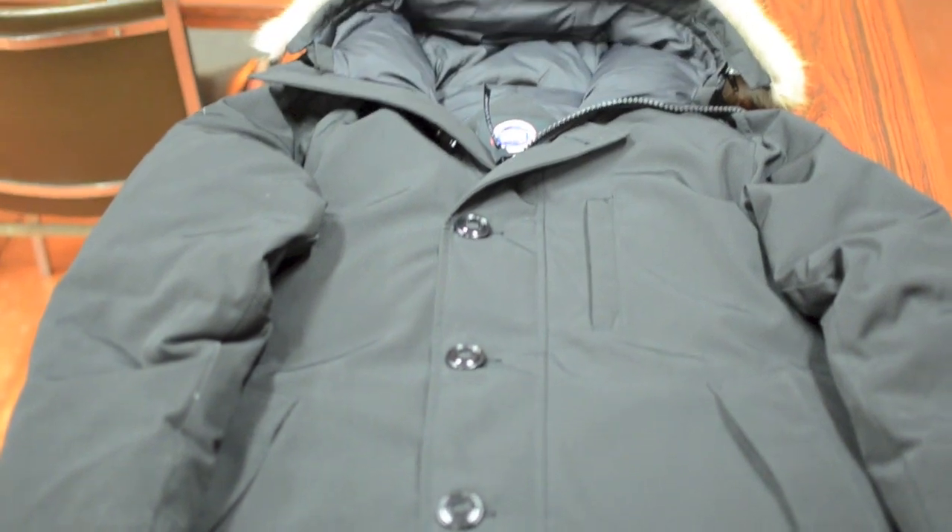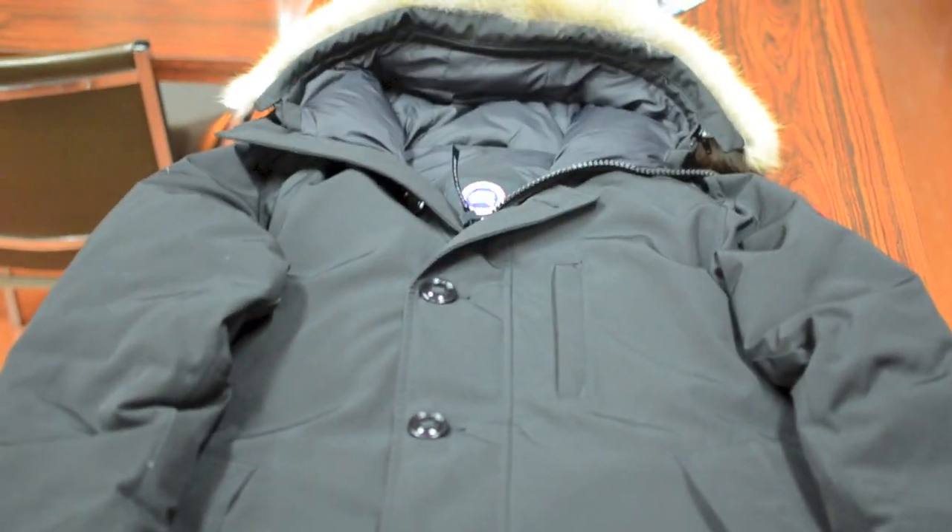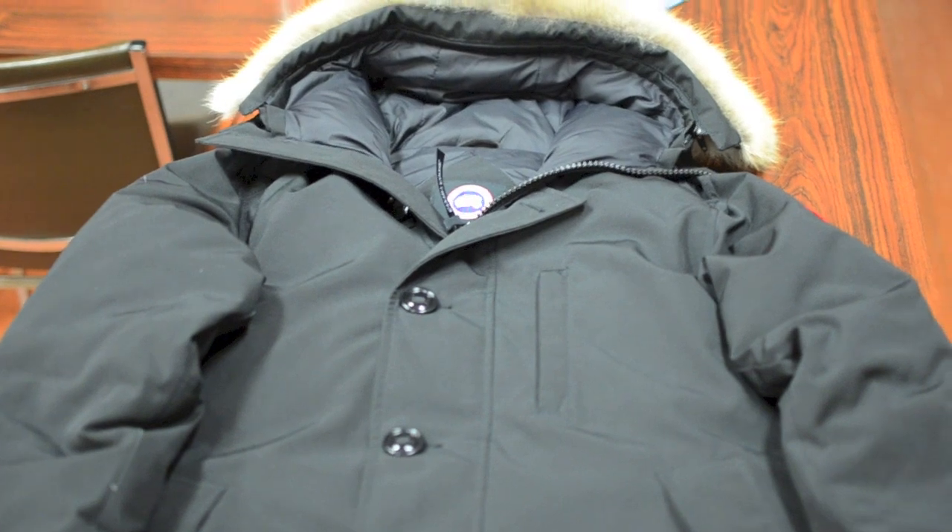One of the reasons I liked the Chateau Parka is it's one of the few models that offers a front button design, giving it a bit of a formal, peacoat-like look that I was previously used to. Unlike a peacoat however, this model does come with a zipper behind the button flap.